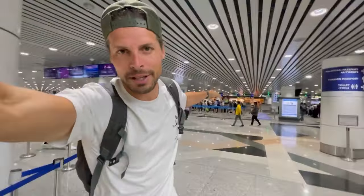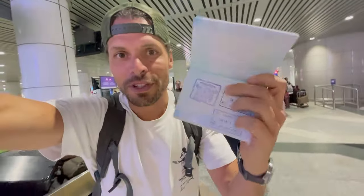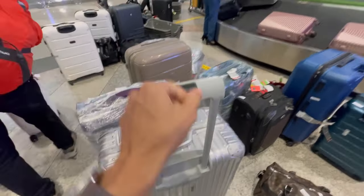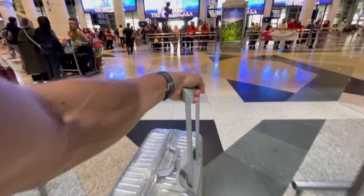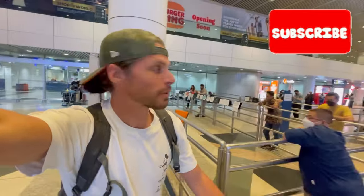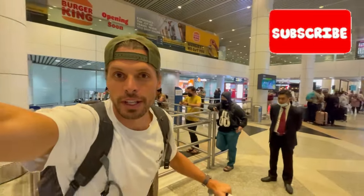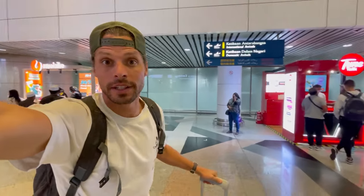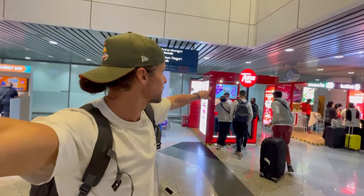I got my passport stamp into Malaysia, picked up my suitcase, and this is what it looks like when you walk out. When you walk out and go to the left, you can already see a lot of SIM card shops over there.